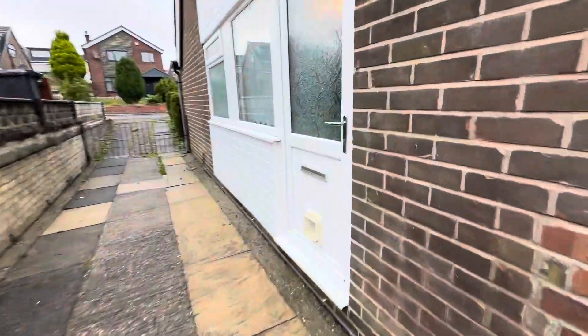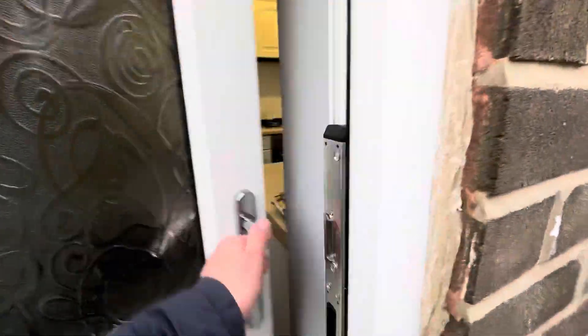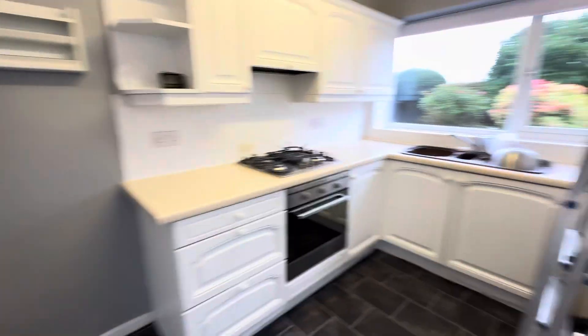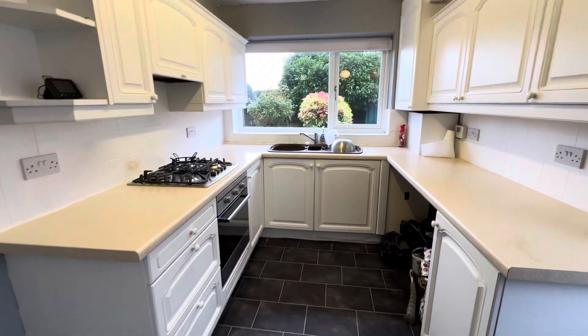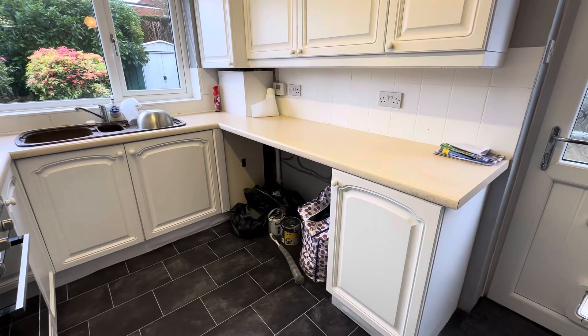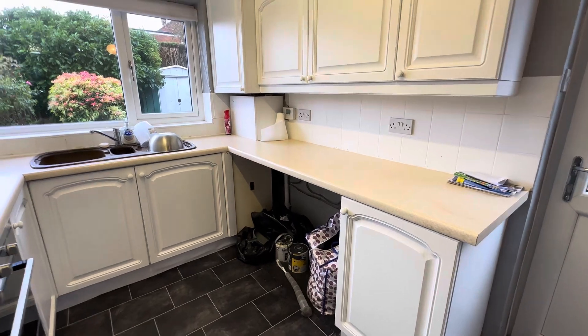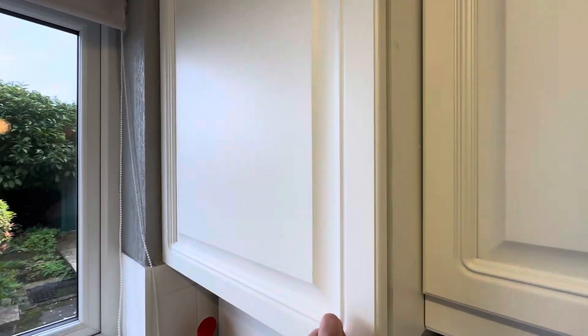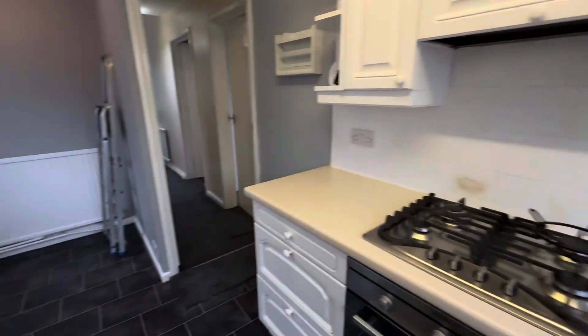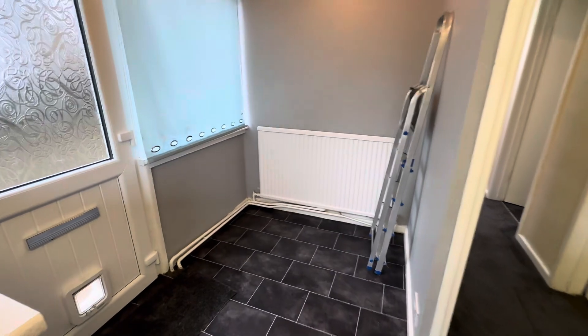We'll step through to the kitchen first. So this is the kitchen — it's got a range of wall and base units, and you've got space under there to put your washing machine and dryer. The boiler's in the cupboard in the corner here. Nice views over the garden, and you've got space there to put a small dining table and chairs.